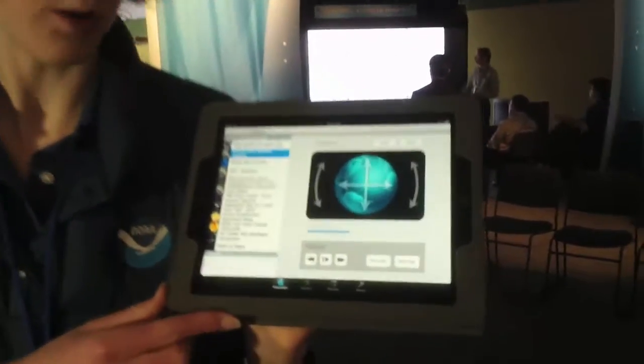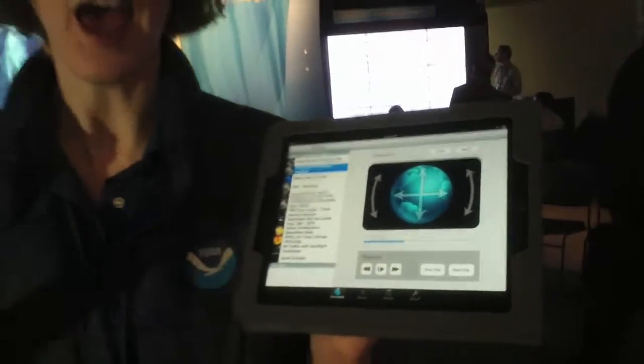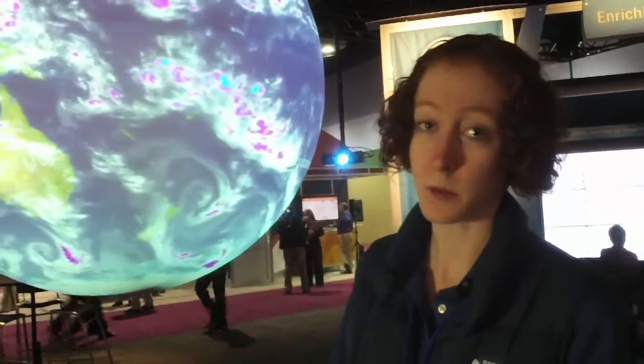I'm able to use my iPad here with an application that we wrote to control the sphere, so I can tilt it, rotate it, switch data sets, and have complete control over the sphere. So what we're looking at right now is real-time weather.